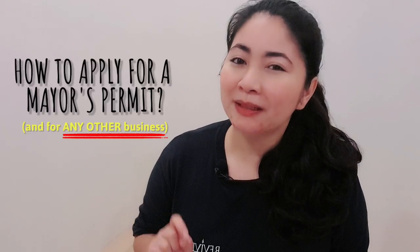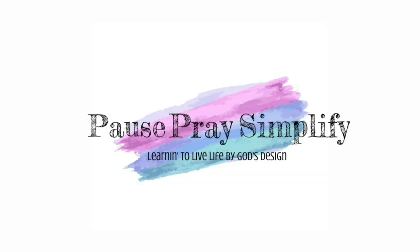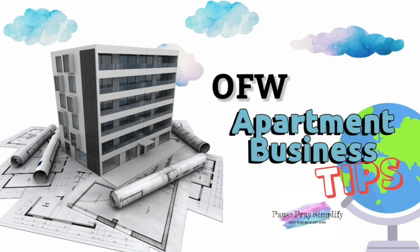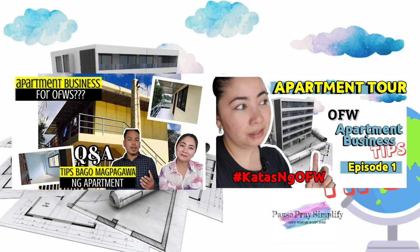In this video, let's talk about how to apply for the Mayor's Permit for your apartment. Hello, Tengai! Hello, friends! Welcome back to our channel. I'm Janice. I'm a retired OFW and this video is part of our Apartment Business Tips series on this channel to help fellow OFW investors or OFIs who are landlords with rental apartments, condominium units, or who are renting out their homes — so they know the best practices in the rental industry and can grow their business.